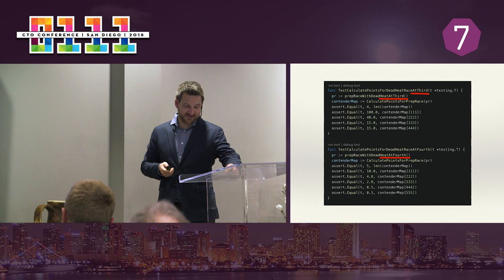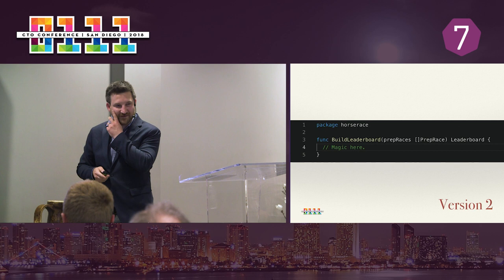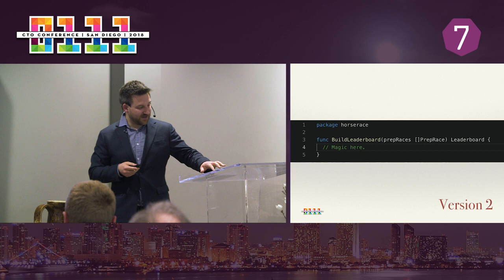The input is an array of prep races, the output is the leaderboard — it's magic in the middle and there's no humans involved. Now I assume you're thinking there's got to be some lesson to be learned here, so you're thinking: what's the but? Well, there's kind of not really one. This project came in on time, it came in under budget, my company made a good profit, the VP was very happy, and we got hired to do more work afterwards. It essentially worked perfectly.